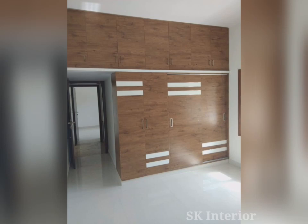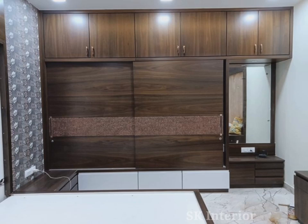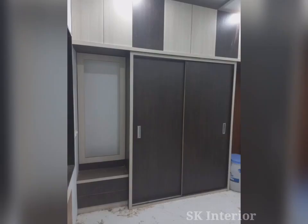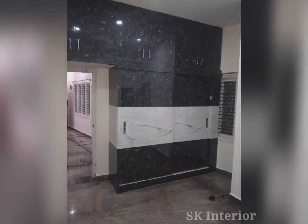Because sliding door wardrobes save space in your room, you can use that space in smarter ways. With more room for what you actually want the wardrobe for — storage — you can make the most of it. Made-to-measure sliding door wardrobes also mean that no inch of space goes unused, ensuring you get maximum storage custom fitted to your room. That also means floor-to-ceiling designs where absolutely no space around the wardrobe is wasted.